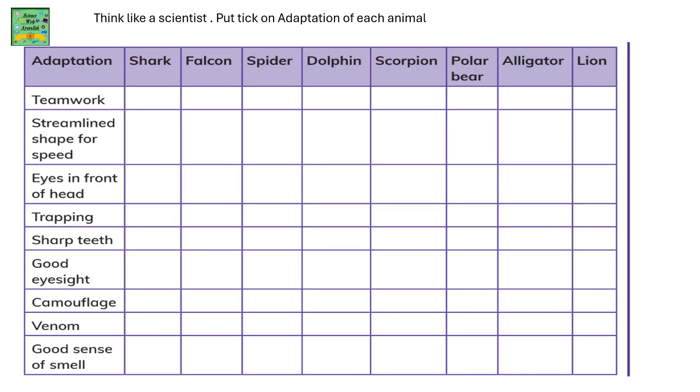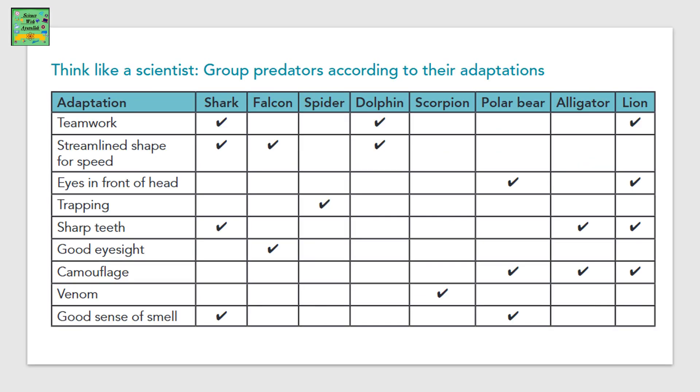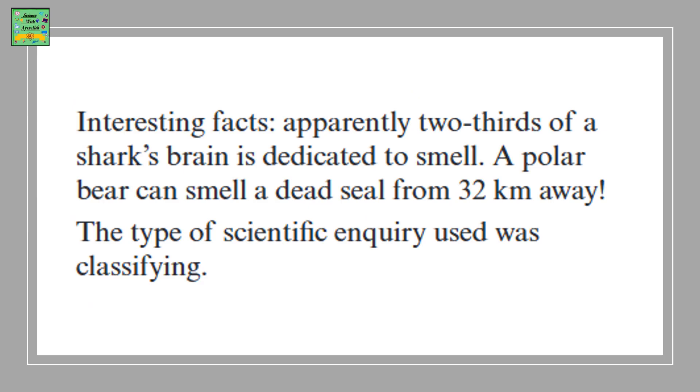Try answering the activity table — put a tick on the adaptation that each animal has. To check if you are right, please refer to the table. Here is a short interesting fact: apparently two thirds of a shark's brain is dedicated to smell, and a polar bear can smell a dead seal from 32 km away. The type of scientific enquiry used was classifying.